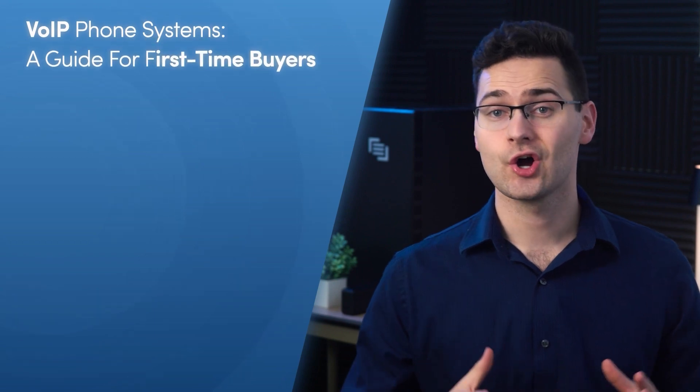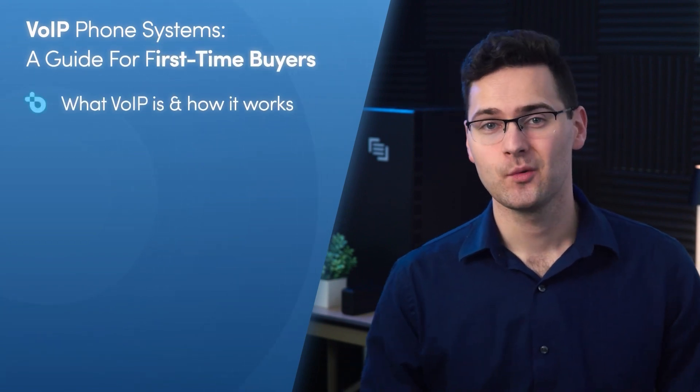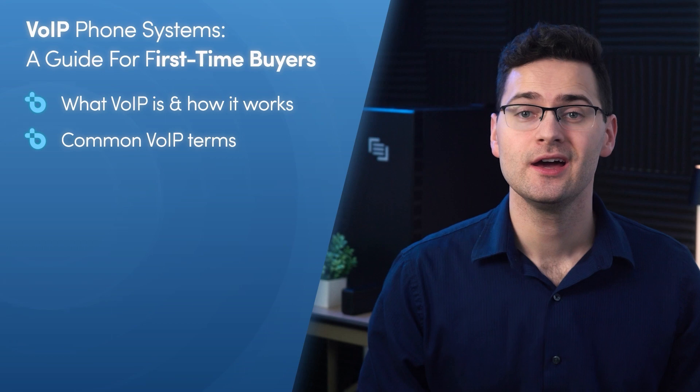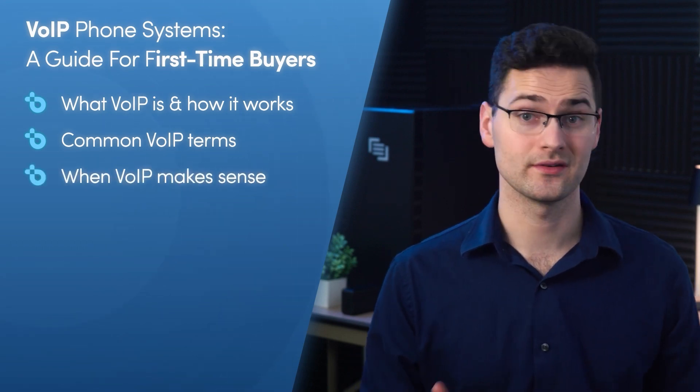In this video, we're going to cover everything a first-time buyer needs to know about VoIP phone systems. I'll go over what VoIP is and explain exactly how it works. We'll cover all the common VoIP terms like soft phones, PBX, fixed and non-fixed VoIP, and we'll also talk about when it makes the most sense for a business to go with a VoIP phone system.